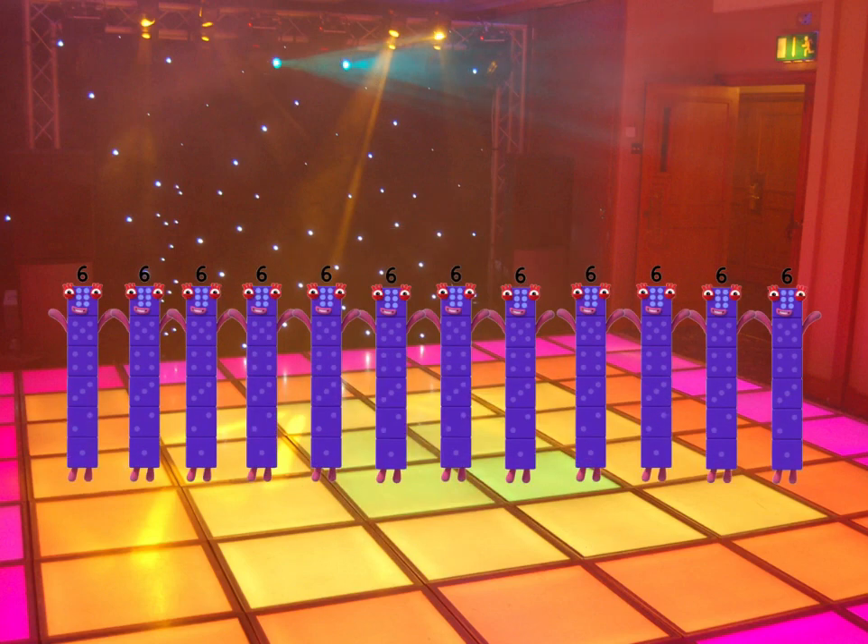We're learning multiples of six, with music every answer sticks, and as each player plucks and picks, we multiply by six!